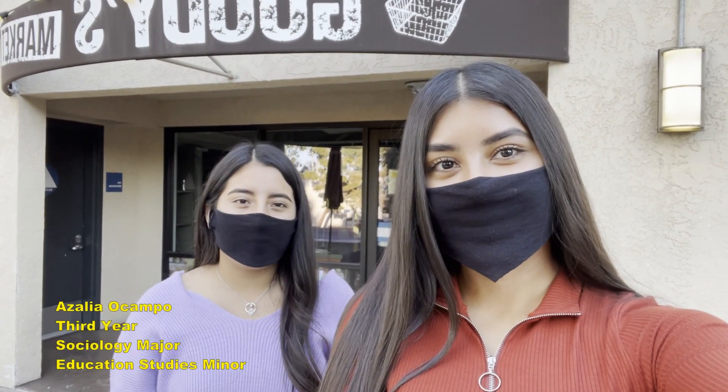Hello everyone, my name is Cecilia Ocampo. I'm a third year Sociology major with a minor in Education Studies. Hi, and I'm Lizette Serna, a third year with a theater major and a minor in Business. And today we're going to be showing you the lower Marshall department.